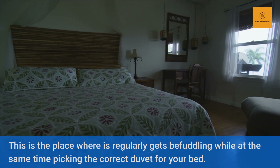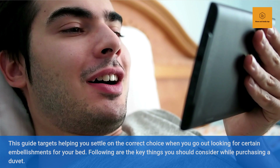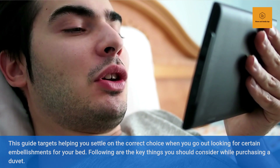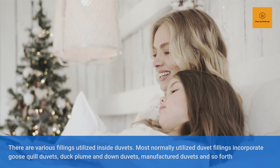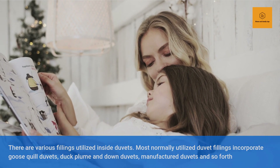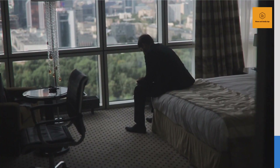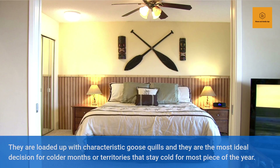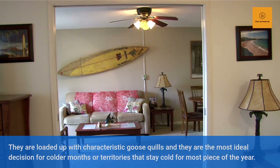Duvet Filling. There are various fillings utilized inside duvets. Most normally utilized duvet fillings incorporate goose quill duvets, duck plume and down duvets, and manufactured duvets. Goose feather duvets are lightweight and warm. They are loaded up with characteristic goose quills and are the most ideal decision for colder months or territories that stay cold for most of the year. They are delicate and agreeable, and their regular capacity to assimilate body dampness makes them ideal for a decent night rest.